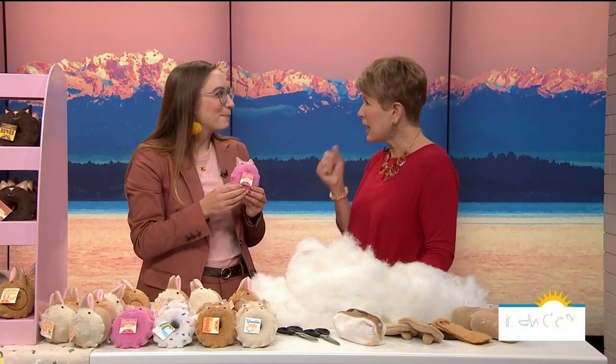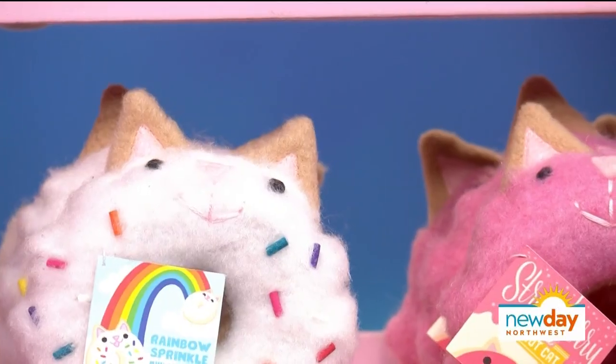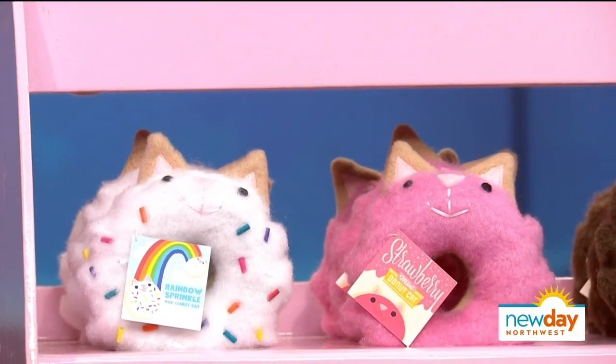It's an animal that's not an animal, and a pastry that's not a pastry — but it's still a comfort item, just like a teddy bear, but sweeter.